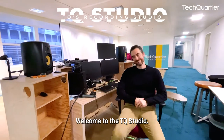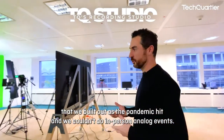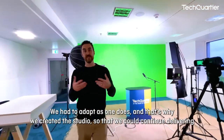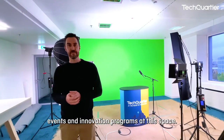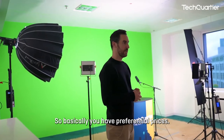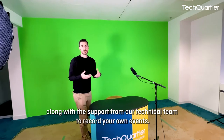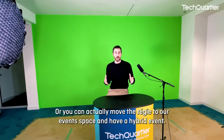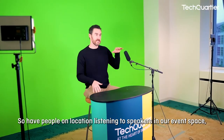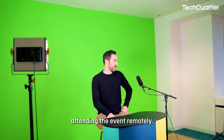Welcome to the TQ Studio. We built this studio out as the pandemic hit and we couldn't do in-person events — we had to adapt, and that's why we created this studio to continue delivering events and innovation programs. It's accessible to TQ partners and members with preferential prices and full technical support. You can also move the régie to our event space and run a hybrid event, with people on location listening to speakers while an online audience attends remotely.